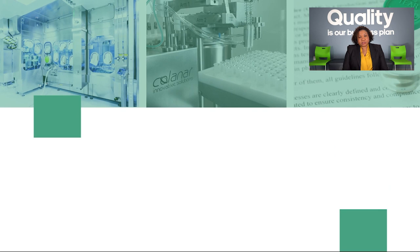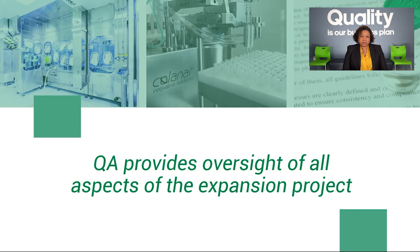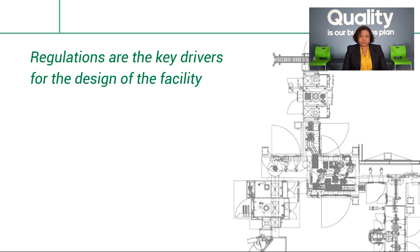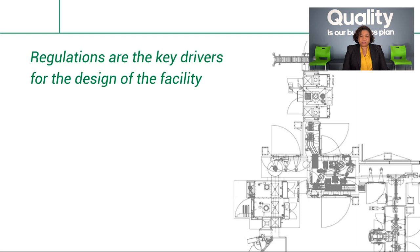Great question, Sarah. To ensure the build-out of the new facility at BSM is executed according to regulations, Quality Assurance has provided and will continue to provide oversight of all aspects of the project, from design and vendor selection to commissioning and qualification. QA works closely with the engineering department to ensure good engineering practices are followed to meet FDA requirements. In many respects, regulations are the key drivers for the design of the facility, with considerations for safety, contamination control, and environmental monitoring. The clean rooms are designed and classified to meet FDA, ISO, and EU GMP requirements.